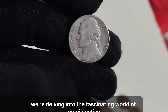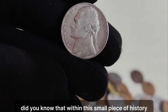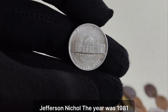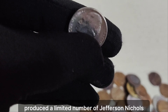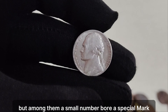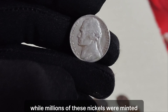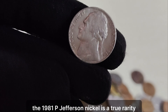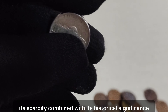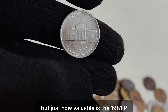We're delving into the fascinating world of numismatics to uncover the incredible story behind a seemingly ordinary coin — the 1981 P Jefferson nickel. Did you know that within this small piece of history lies a tale of rarity and astonishing value? The year was 1981. The Philadelphia Mint, one of the oldest minting facilities in the United States, produced a limited number of Jefferson nickels. But among them, a small number bore a special mark — the P mint mark, signifying their origin from the Philadelphia Mint. While millions of these nickels were minted, only a handful were stamped with the elusive P mark, and that's what makes them so incredibly valuable. The 1981 P Jefferson nickel is a true rarity in the world of coin collecting.